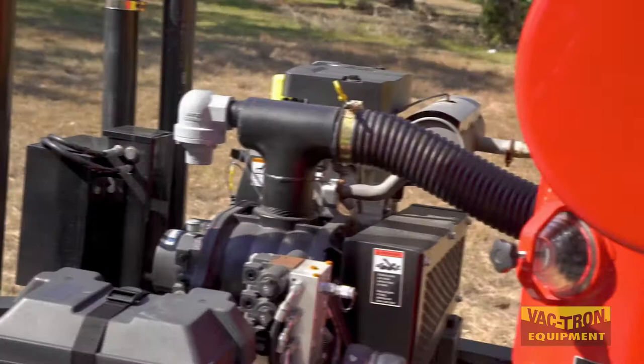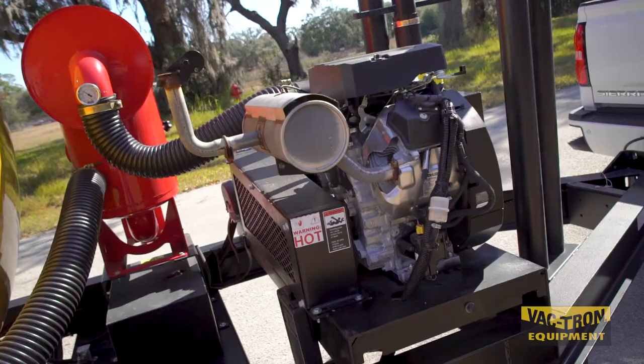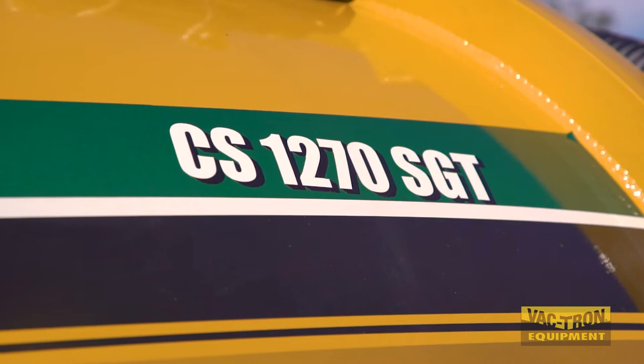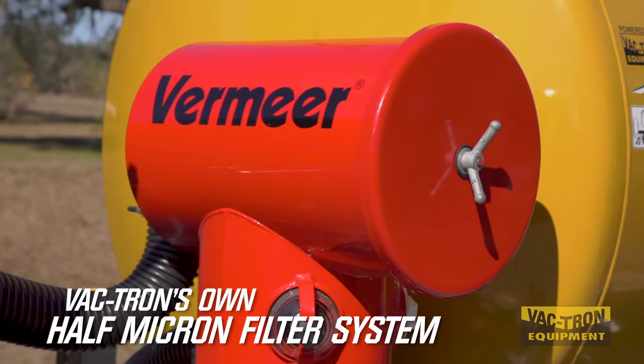The vacuum blower provides 580 or optional 1000 CFM of vacuum. The 1000 CFM vacuum-only unit is not offered by any other manufacturer, and the CS1270 comes standard with Vactron's own half-micron filter system that prevents damage to the vacuum blower.